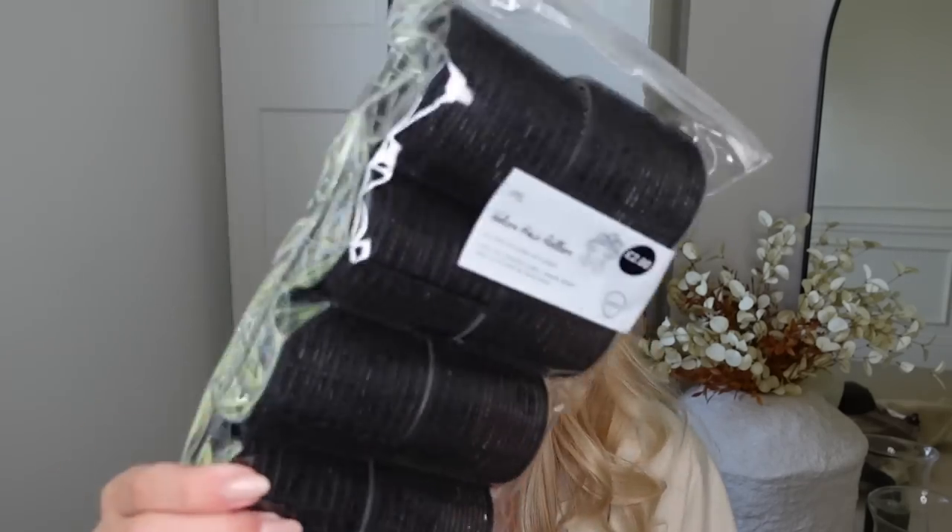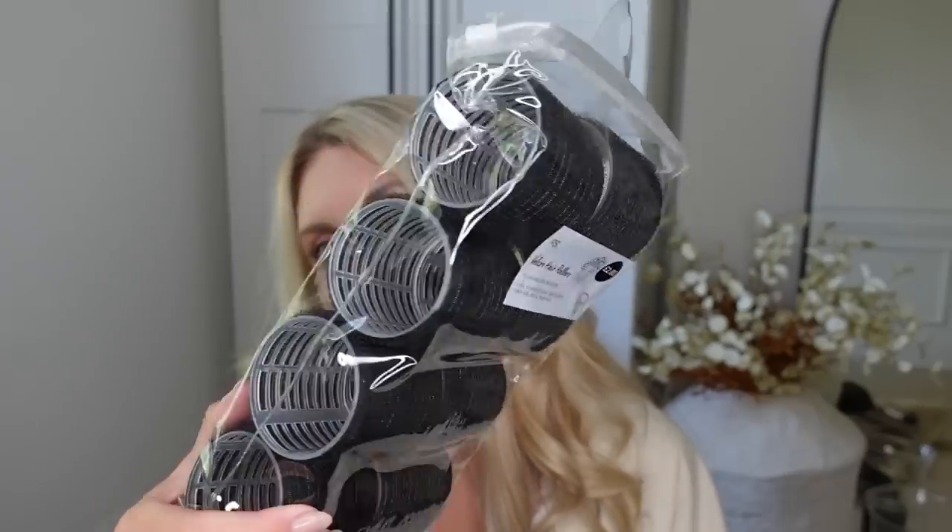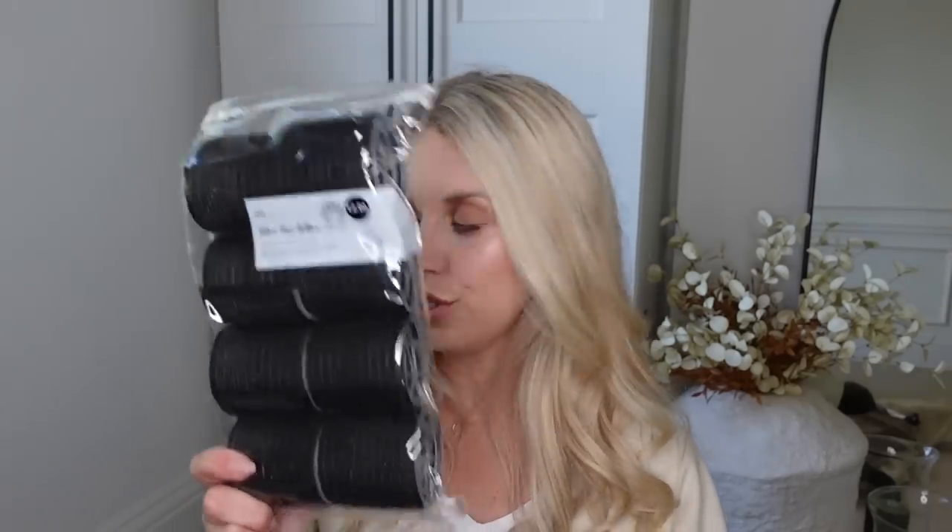I also picked up these — it was an impulse till purchase. I do have a couple of rollers this size already, but these are the only size I use. I've got one of those sets that comes with smaller rollers which I just never use, and I always run out of the big ones. So I picked up this pack of eight for £2.